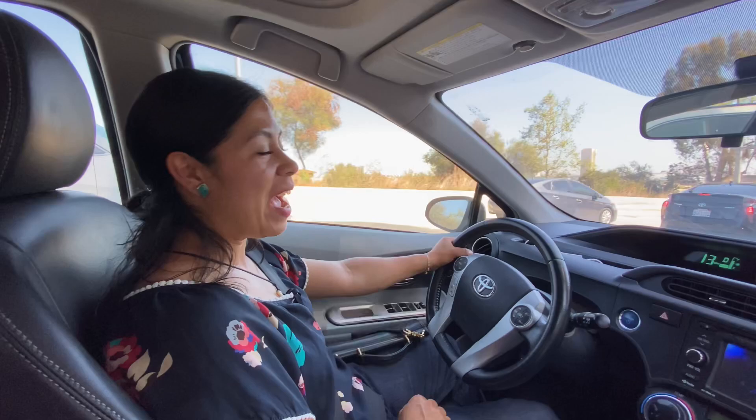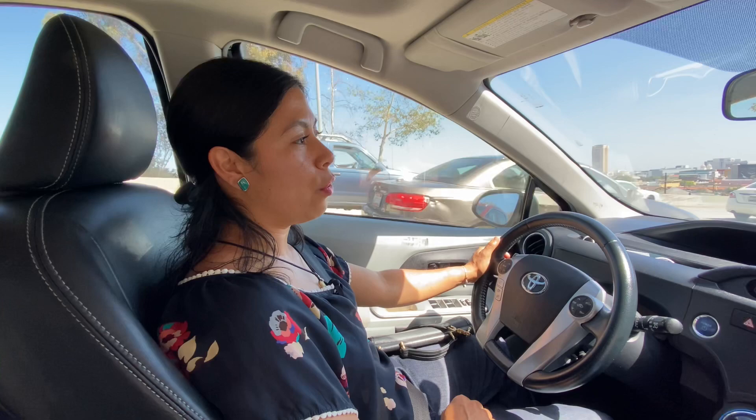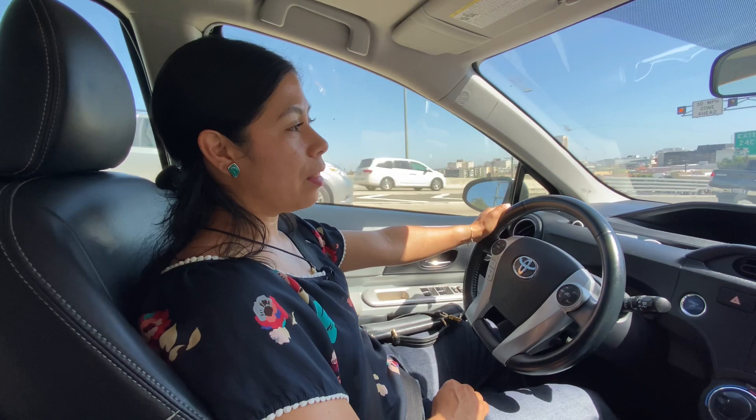Hello everybody, this is Denim Darling and today I am taking you guys on another little adventure. I am headed right now to my favorite Red Wing authorized retailer store. The reason I really wanted to do this is because I know a lot of you out there purchase boots from the internet and don't really know what's awaiting you if you decided to go into a Red Wing store or an authorized Red Wing dealer.